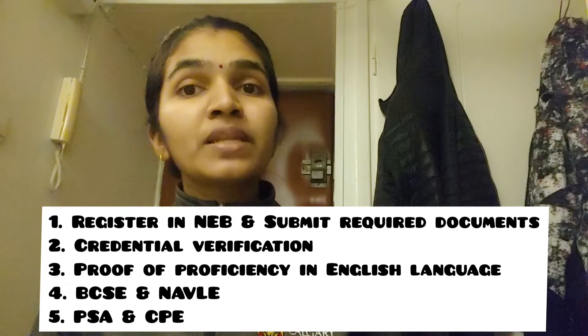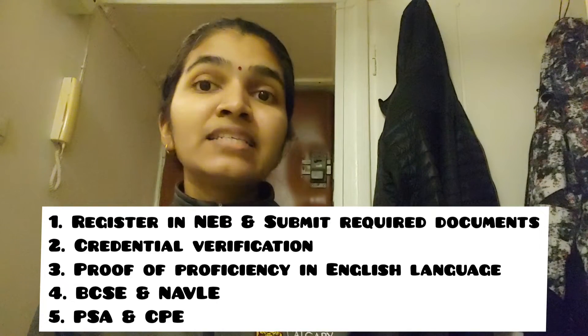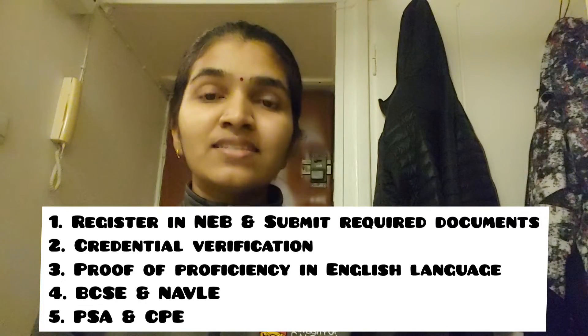After clearing the North American Veterinary Licensing Exam, you will get a limited license to practice as a veterinarian in some states in the US and some provinces in Canada. With a limited license, you can practice as a veterinarian under supervision — meaning under a senior veterinary surgeon.